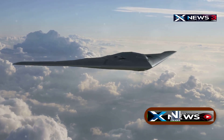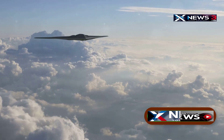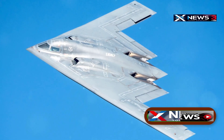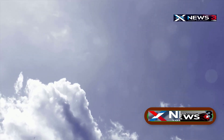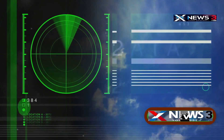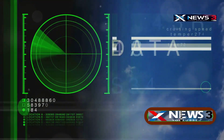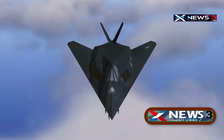The B2 Spirit wasn't just built to fly — it was built to vanish. Its unique flying wing design doesn't just look futuristic; it serves a purpose. No vertical stabilizers, no sharp angles — this shape reflects radar waves in unpredictable directions, making it hard for enemy radar to get a solid return signal. The whole aircraft is coated with radar-absorbing materials, so it often appears on radar as nothing more than background noise, sometimes no bigger than a bird or a tennis ball.